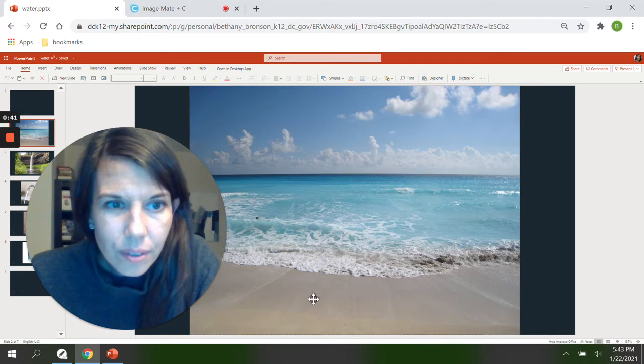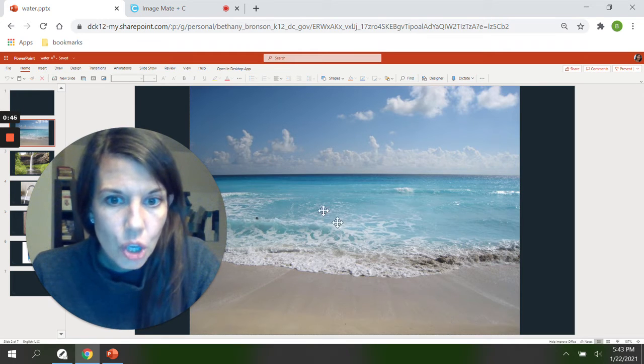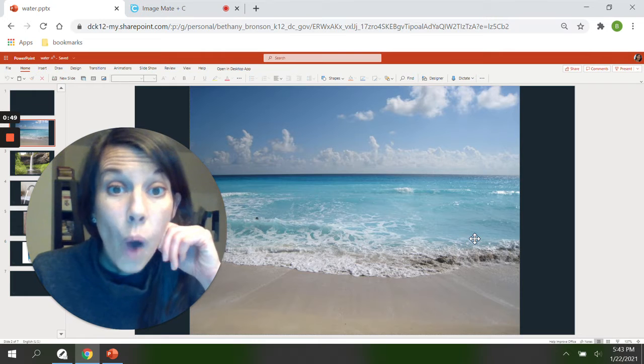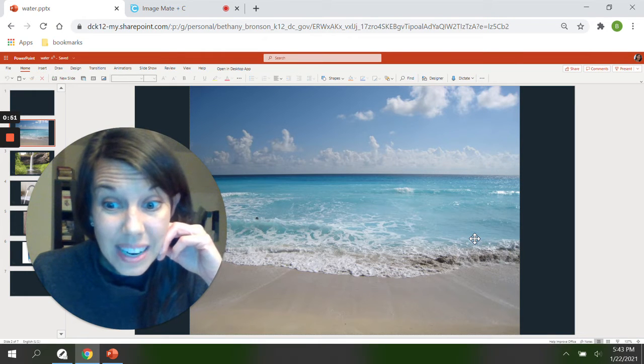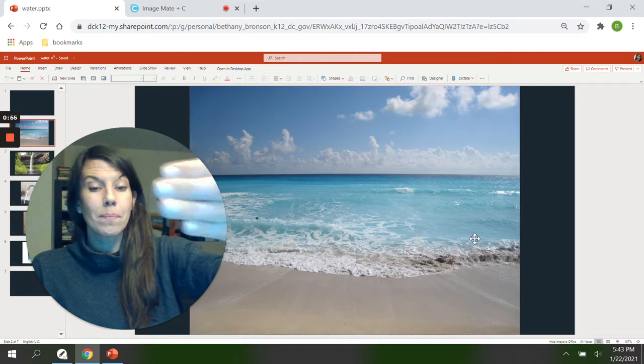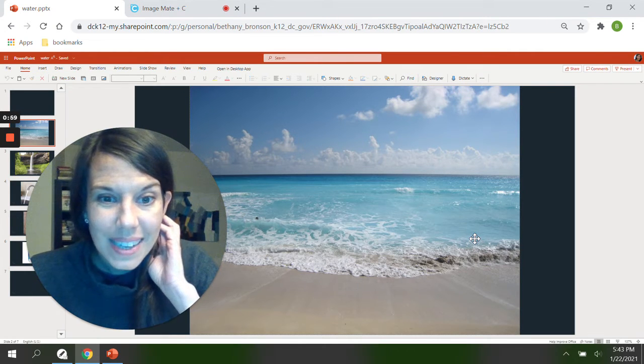Do you know what this brown stuff is called? You're right. That's called sand. Do you know what this is called? That's water. That's right. That's the ocean. The ocean is full of water and the water goes on for miles and miles and miles. God made the ocean. Isn't it beautiful?